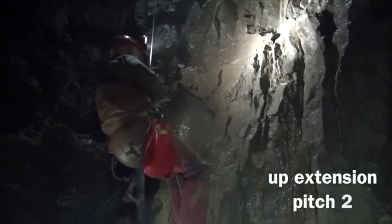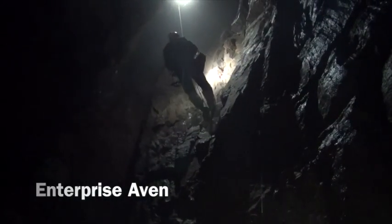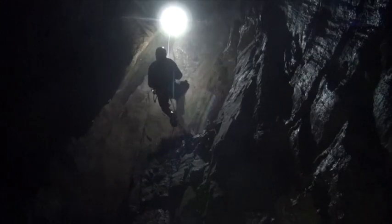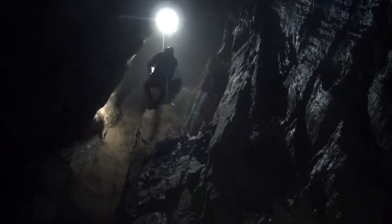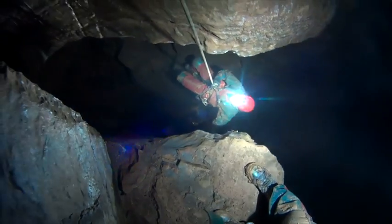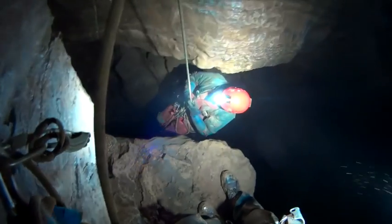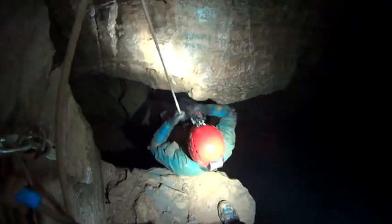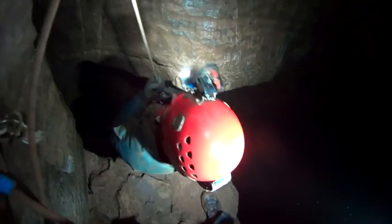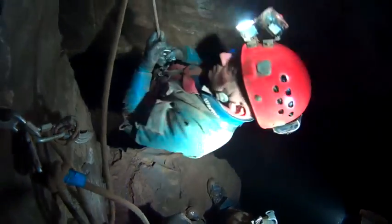The main feature of the extension now becomes clear — it's a 50-metre-high soaring aven. A small ledge some 20 metres up the aven forms the first rest point.